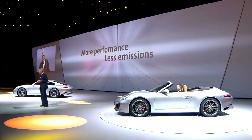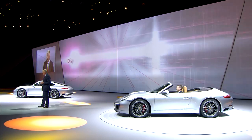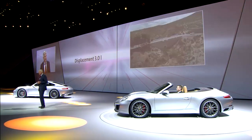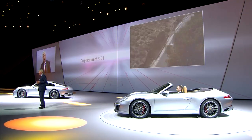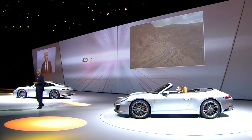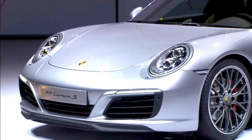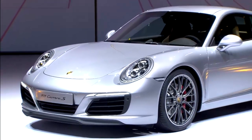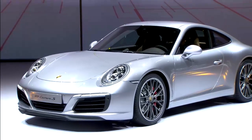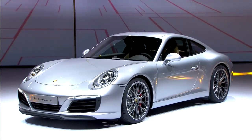This is the case for one simple reason: more driving dynamics and lower fuel consumption. The new bi-turbo engine has three liters of cubic capacity and kicks out 370 horsepower in the 911 Carrera and 420 horsepower in the 911 Carrera S. What's more important for our drivers is that the entire torque of 450 or 500 Newton meters is available starting at 1,700 RPMs, and nevertheless the engine revs up to 7,500 RPMs, as is typical of a sports car.